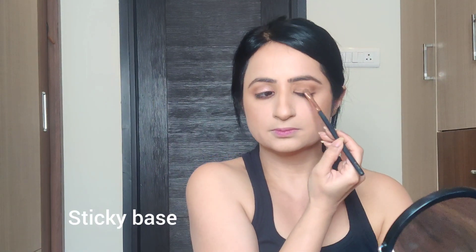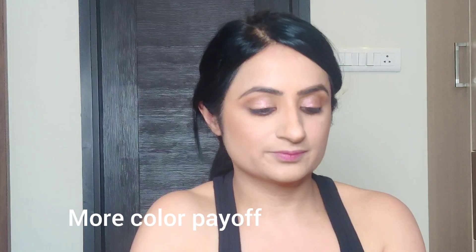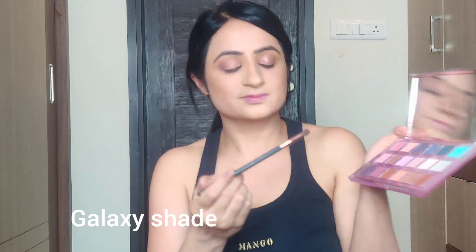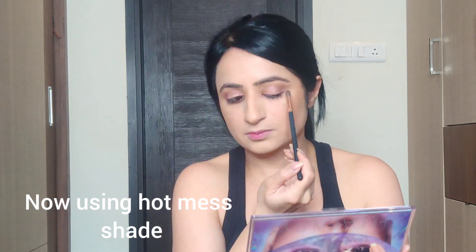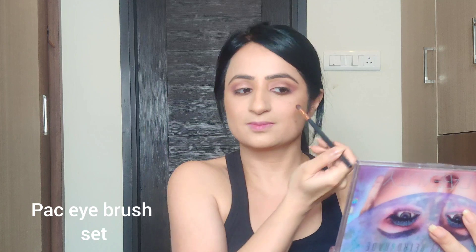I'm using Charlotte Tilbury Eyes to Mesmerize in the shade Rose Gold because I want a shiny, soft, pinky eye makeup — it gives a very tacky base. I'm then using the shade Supernova from the Huda Beauty Mercury Retrograde palette, applying it with my fingers for more intensity. Then I put on Galaxy — you can also use a brush sprayed with water or setting spray for a very intense shimmer. I'm using Hot Mess to define my crease and the corners of my eyes.